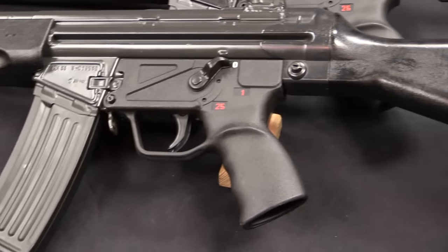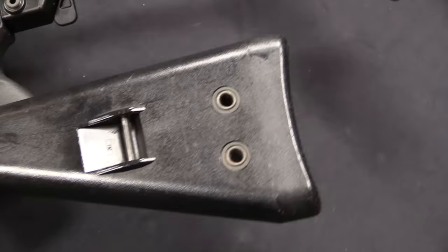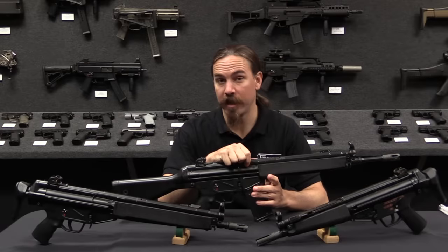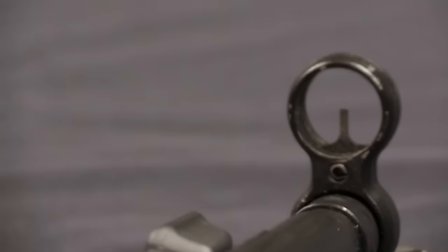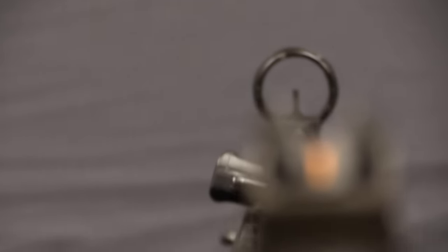What we have here is the HK33, the standard rifle, which interestingly has a 390mm barrel — translating that into American units, that's basically 15 and a third inches. I'll point out that this is actually below the US NFA limit for a short-barrelled rifle. So when they made these in a semi-auto version, the HK93, they actually had to make the barrels longer to make them legally compliant. That of course wasn't an issue for the military. So we've got a 15.35-inch barrel on the standard rifle.